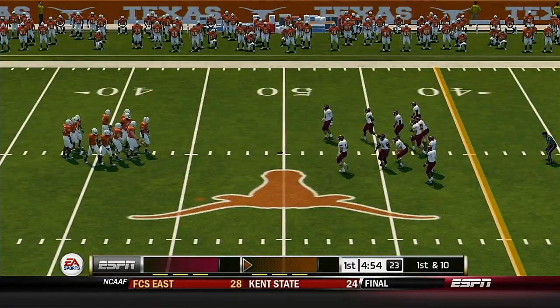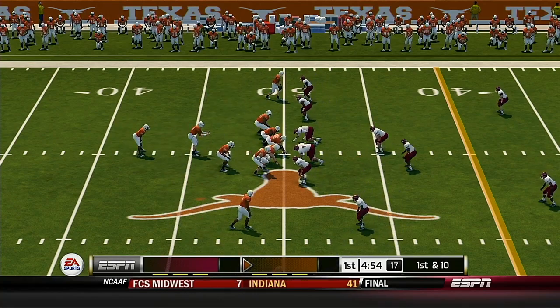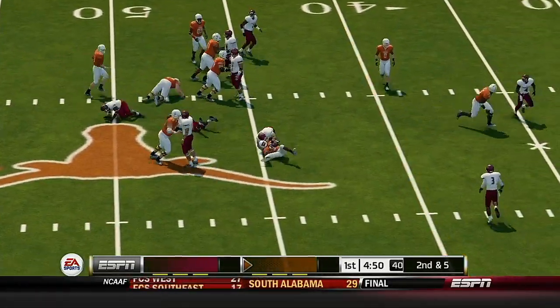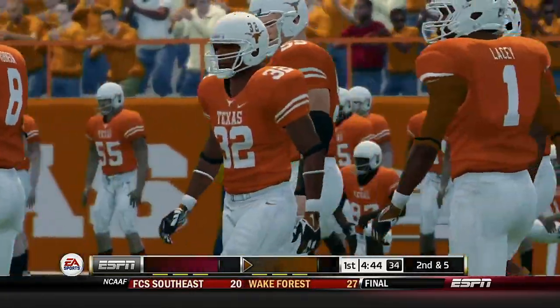Now the offense gets ready to take their first crack at it. And he's tackled after positive yardage. Butler gains about four yards on the play, that brings him to the 75.